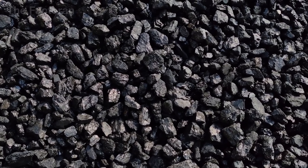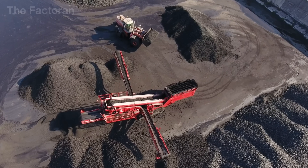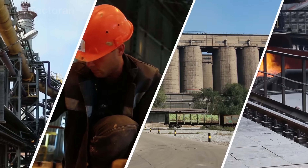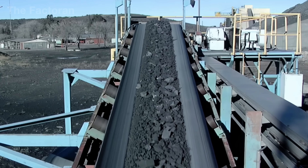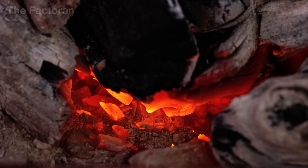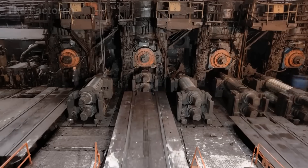Coke is the backbone of the modern metal industry. Inside large factories, it is not only a fuel, but also a material that separates oxygen from ore, turning raw iron into metal. Because of this role, coke production creates millions of jobs around the world and generates enormous revenue for industrial economies. In the United States alone, the steel industry, with coke as an essential link, contributes nearly $520 billion every year and supports about 2 million workers. But the cost of that growth is far from small.